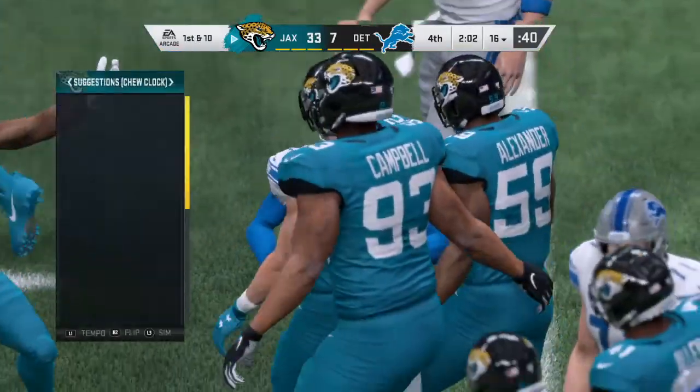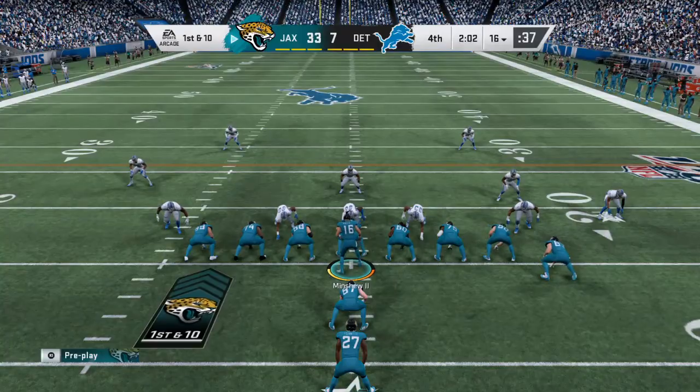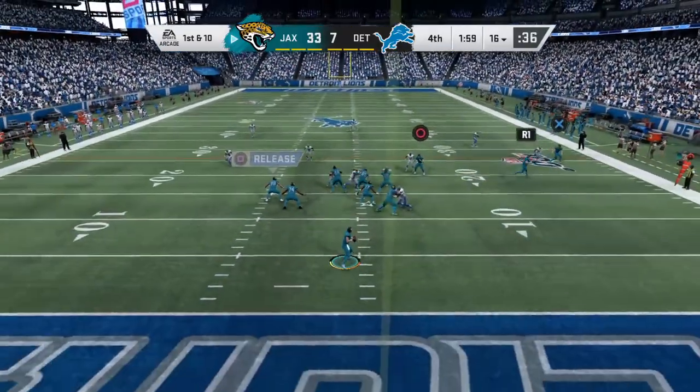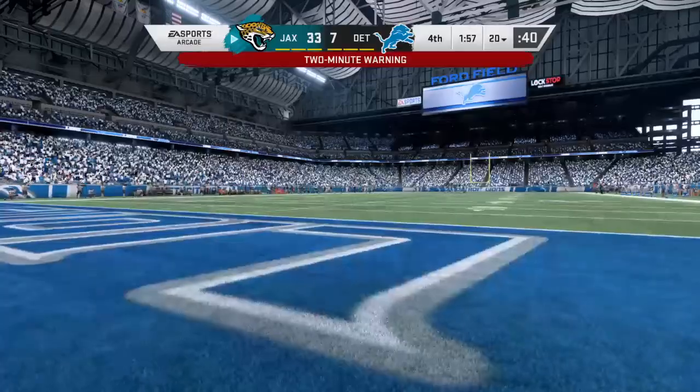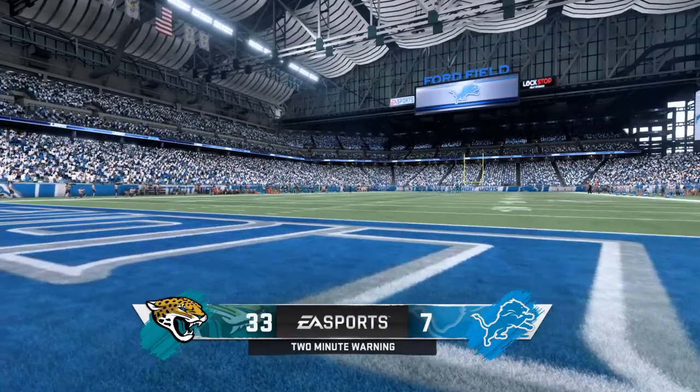Well, that field goal block pretty much sums up the day for them, doesn't it? It really does. What's the word we often use? Symptomatic. It's just been a sign of how this one's gone. Give a lot of credit to the guys who got in and blocked the kick — they've had the advantage all game and continue to press it. And this will be a pickup of four here, up to their own 20.